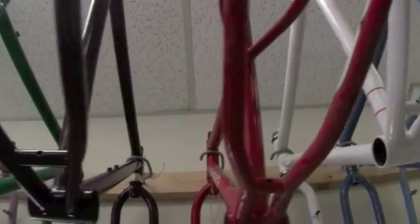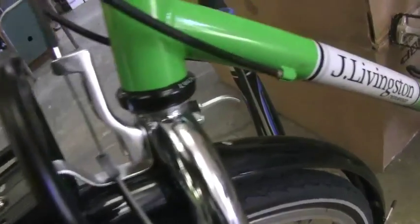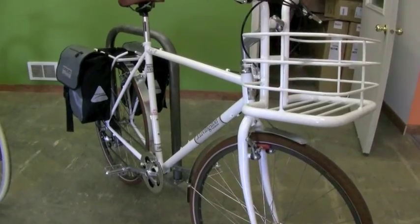Bend Velo has an interesting business model of taking old 80s mountain bike frames and repurposing them into classy new commuter bikes. They call these new bikes Jay Livingstons.